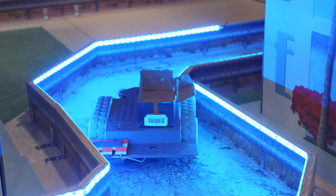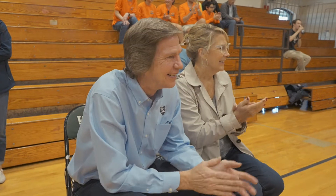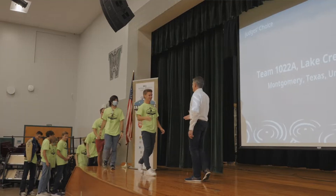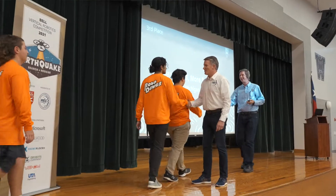At the Robotics Education and Competition Foundation, we like to always look at new programs that we can bring to peak the interest of students that maybe weren't interested in more of our larger mobile robotic programs. The mission of the REC Foundation is always to inspire and engage as many students as we can in hands-on STEM-related and robotics education.